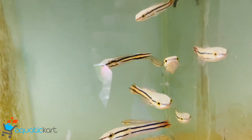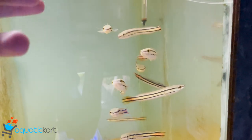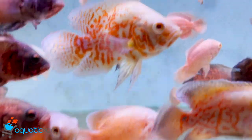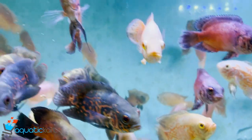This is Channa Micropeltes. Oscar, Fire Red Oscar, Albino Oscar, Copper Oscar and Tiger Oscar.